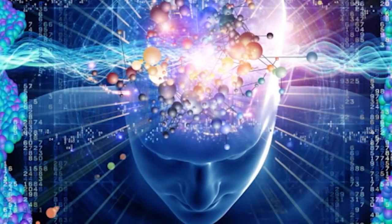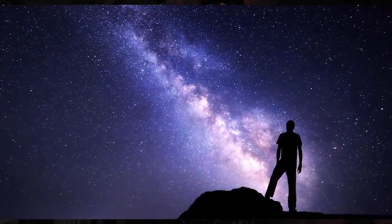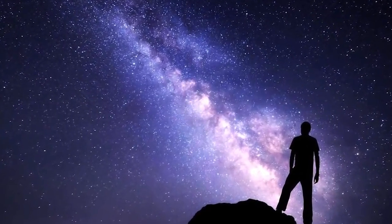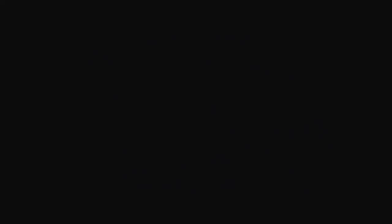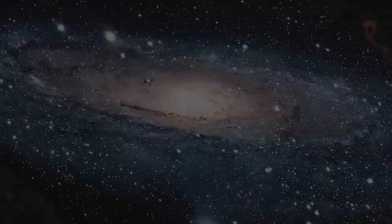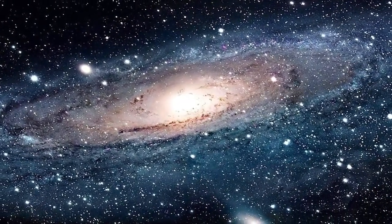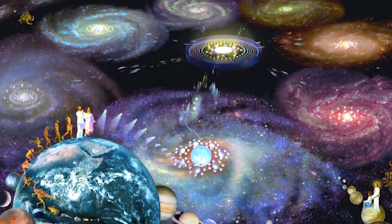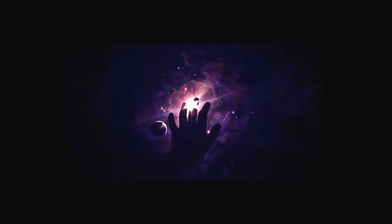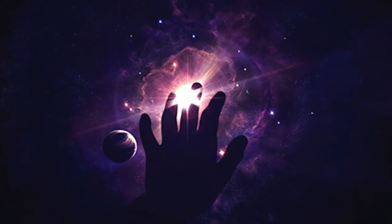But the more technologically advanced we become, the more we discover about the universe and our solar system, which leads us to update or change our initial estimates and figures to more accurate ones. Regardless of the figures you come up with if you solve your own equation, keep in mind this only calculates for our own Milky Way galaxy. It's estimated that our universe contains 100 billion galaxies. With this equation, the idea that we are the only forms of intelligent life in the entire universe seems to simply be impossible.